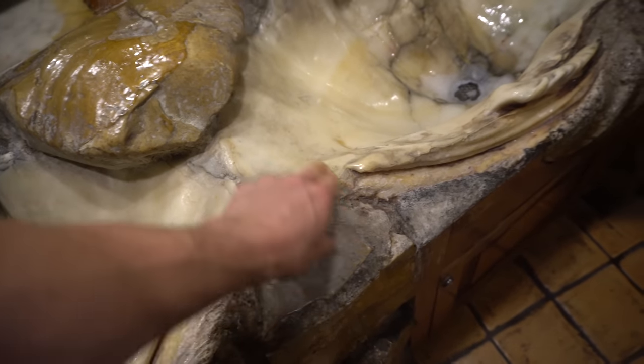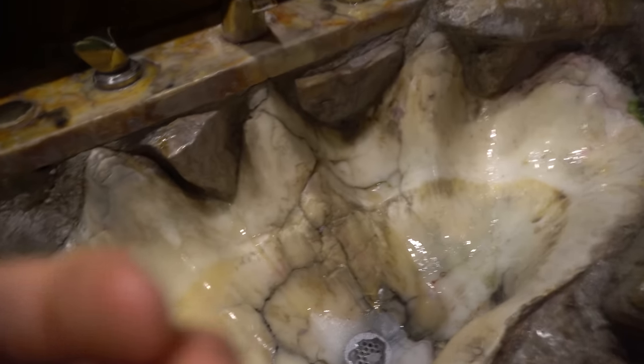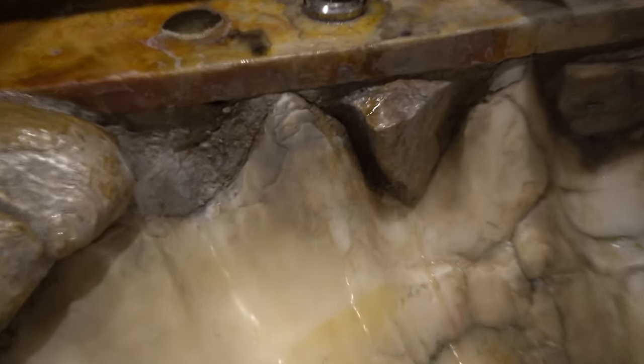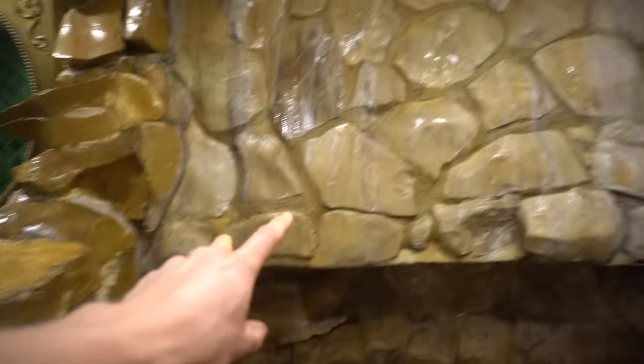This is real stone for sure. It almost looks like a big clamshell to me — that is crazy. And this is the urinal, guys! This is a big rock basin that you pee in. I'm gonna pee here in just a second.